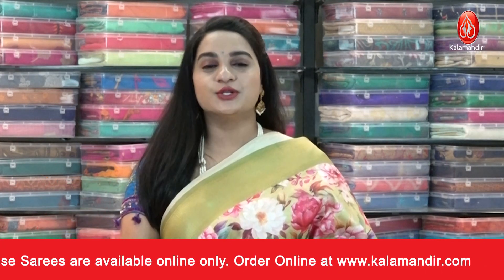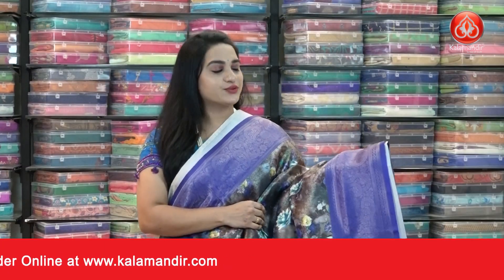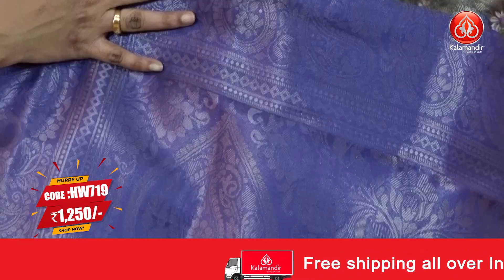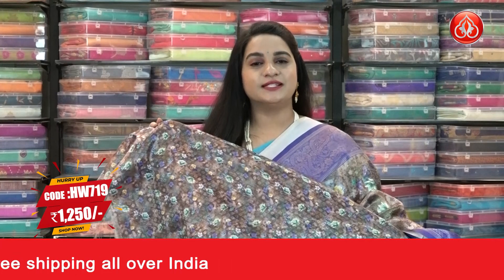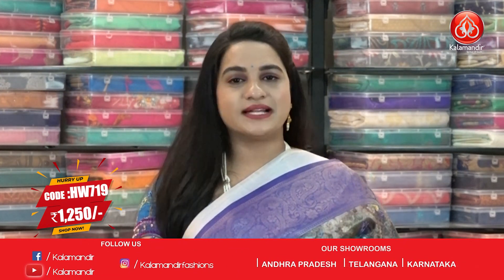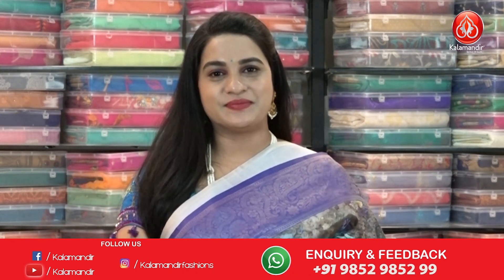For more beautiful collections and latest updates, do subscribe to our Kalamandur YouTube channel. Next saree: dark blackish gray and purple combination. The body has beautiful parsley brocade and digital printed floral bunches. The border features contrast diamond view, dot view, and parsley floral jaal. The pallu has leaf motifs and floral leaf jaal, paired with a self-color brocade printed blouse. Saree code HW719, actual price ₹2500, offer price ₹1250.